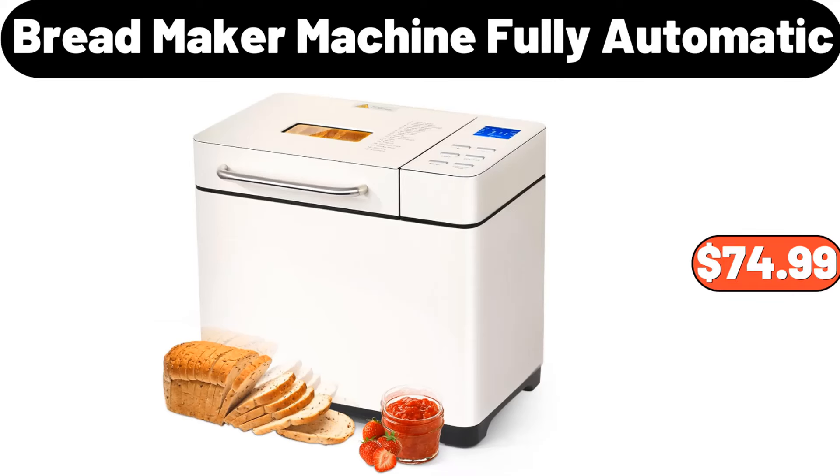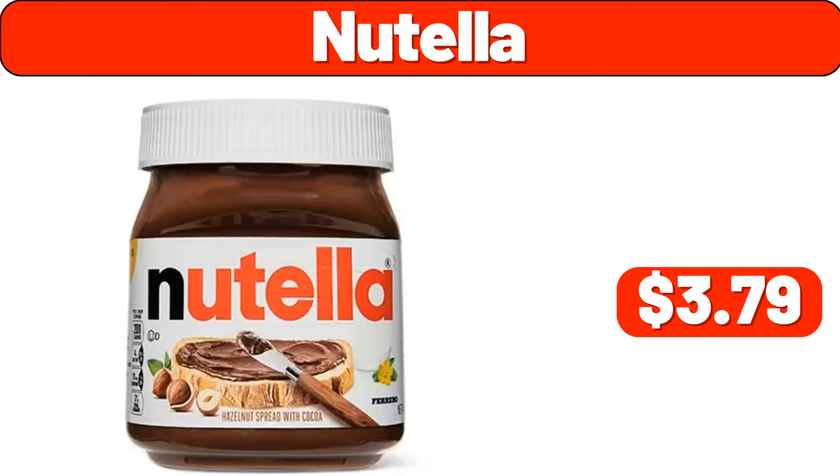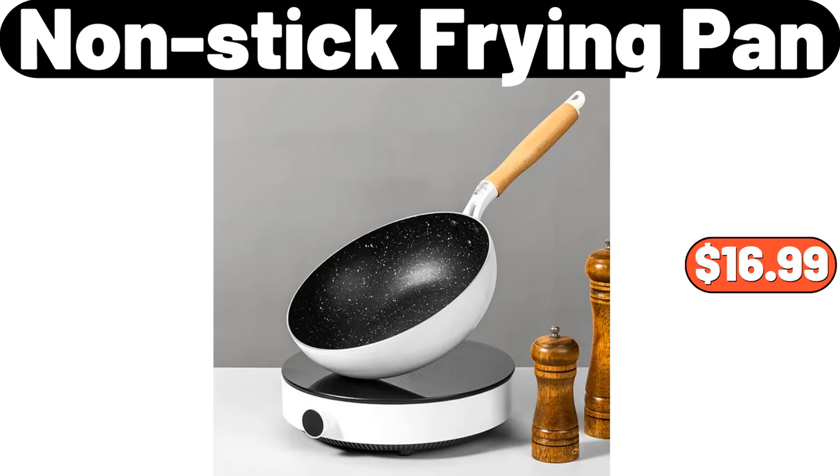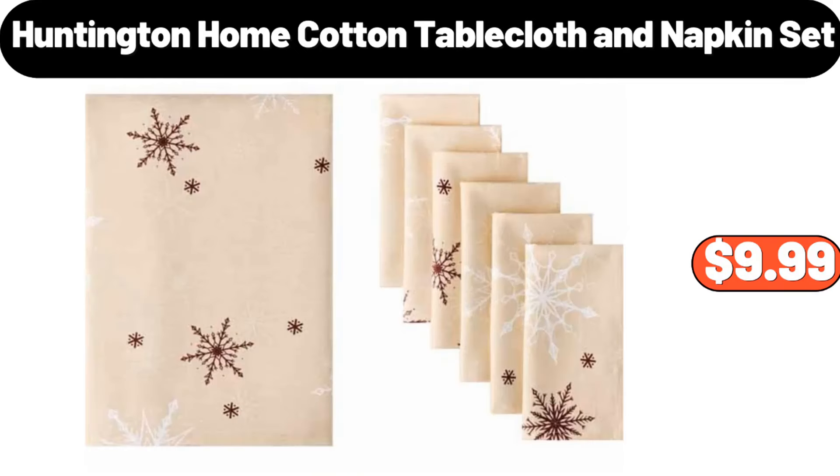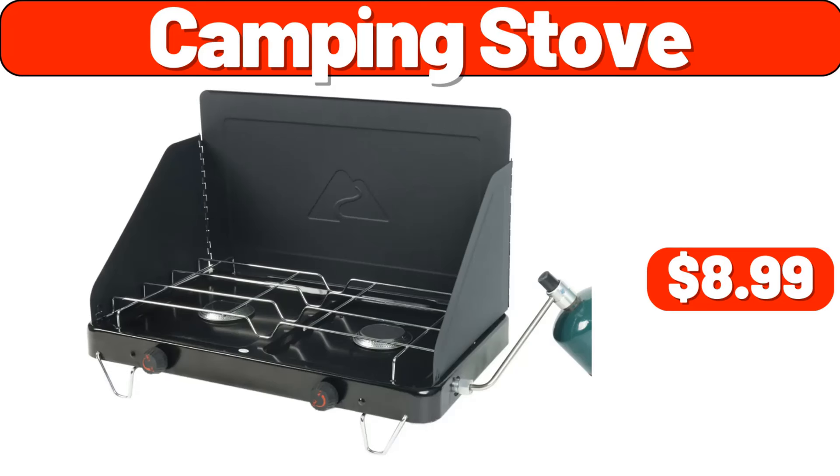Nutella, $3.79. Nonstick frying pan, $16.99. Simply nature organic whole milk, 0.5 gallons, $4.19. Huntington home cotton tablecloth and napkin set, $9.99. Camping stove, $8.99.